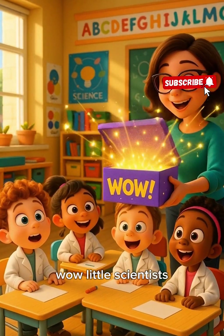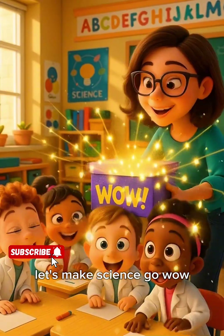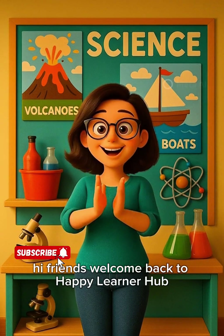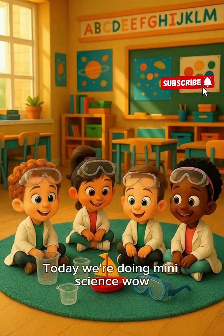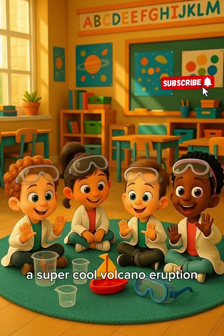Wow, little scientists, are you ready to see something amazing happen? Let's make science go wow! Hi friends, welcome back to Happy Learner Hub. Today we're doing mini science wow — we'll try two fun experiments: a super cool volcano eruption and a silly splashy sink or float test. Let's make this fun!